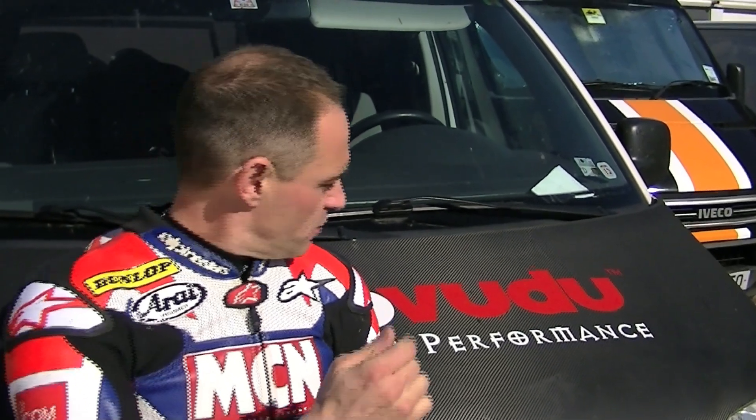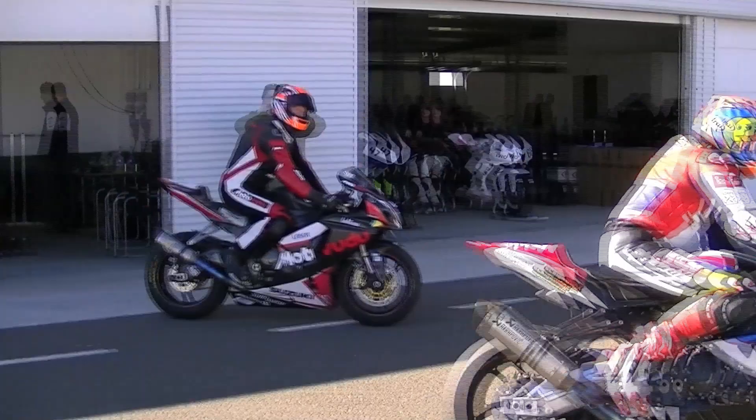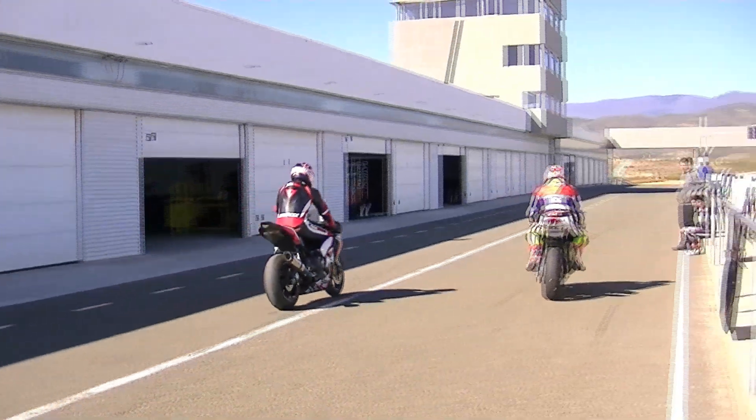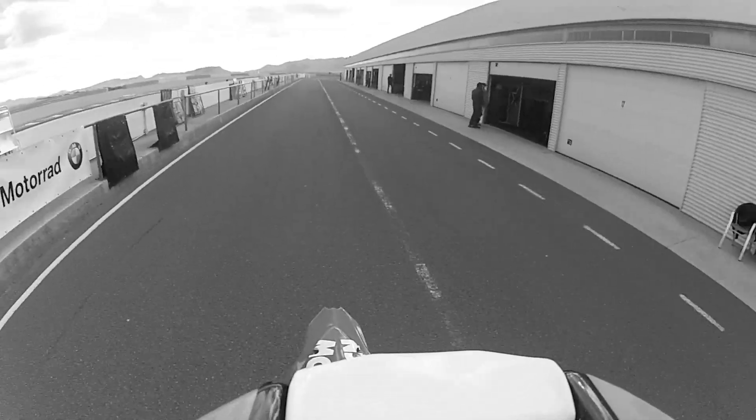Welcome to MCN. We're in Almeria and today is a very special day because I get to spend it with ex 500 Grand Prix star and winner Simon Crafer with his Moto Voodoo riding school. Simon has created a track riding DVD and book called Moto Voodoo, but now you can get one-on-one training with the great man himself at racetracks across Europe.